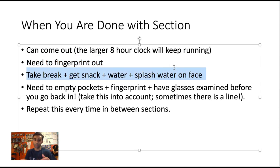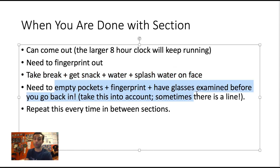When you leave you can do whatever you want — take a break, get a snack, splash water on your face. When you want to go back in, you'll go through the whole protocol again: empty your pockets, metal detector scan, glasses examination. What you think will be a two-minute break may end up being six to eight minutes because of these procedures and potential lines. They can also swap out your laminated scratch paper for a fresh sheet if needed — but all of this takes time while the eight-hour clock keeps running.